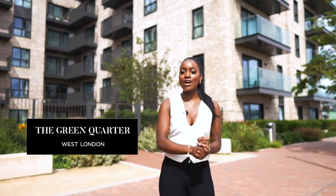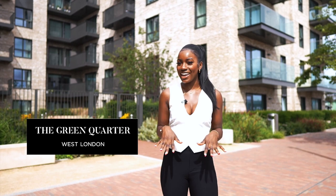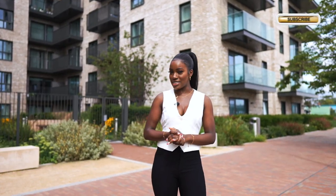That is the Green Quarter — tell me in the comments your thoughts. Are you interested? Would you buy here? Would you want to live here? I'll see you guys in my next video, and all of the details will be in the description below. Bye!